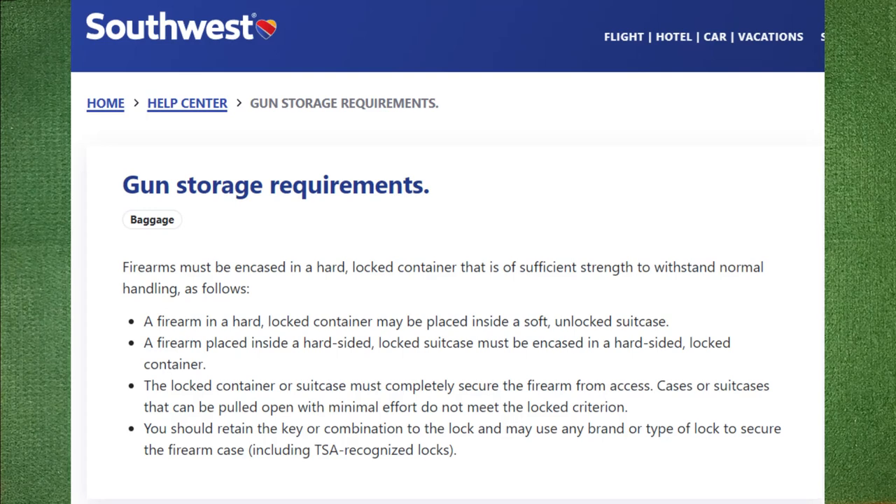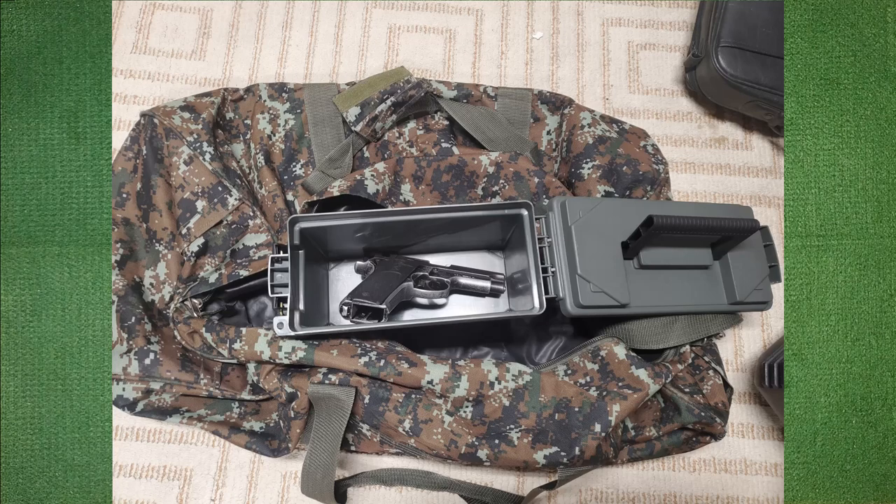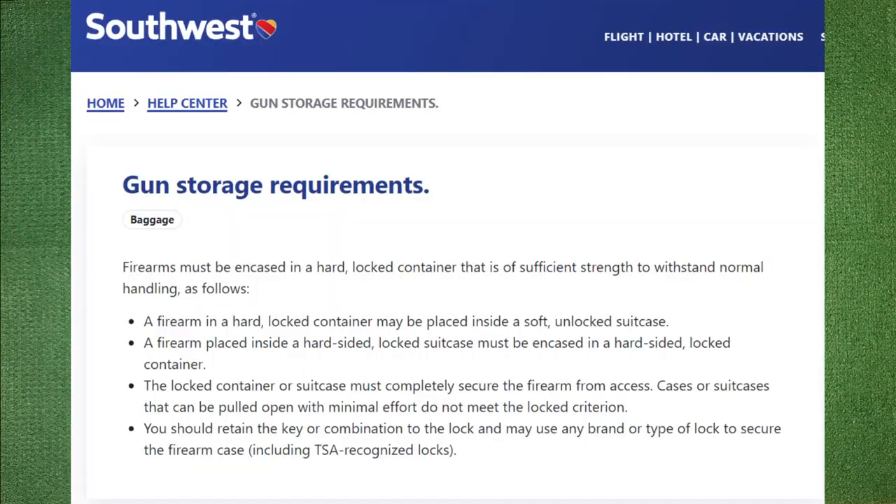So it says: firearms must be encased in a hard locked container that is of sufficient strength to withstand normal handling. A firearm in a hard locked container may be placed inside a soft unlocked suitcase. A firearm placed inside a hard sided locked suitcase must be encased in a hard sided locked container. A locked container or suitcase must completely secure the firearm from access. Cases or suitcases that can be pulled open with minimal effort do not meet the locked criteria. You should retain the key or combination to the lock and may use any brand or type of lock to secure the firearm case.